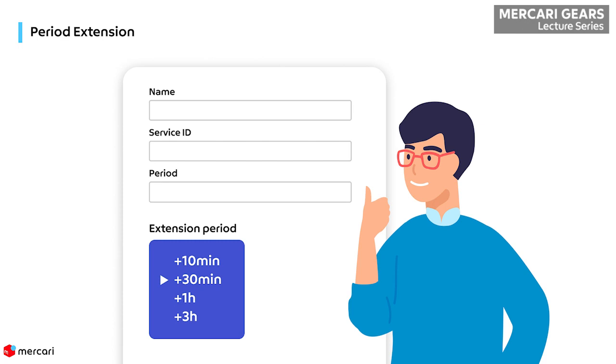We want users to only have write permissions for as long as they need, so this prevents them from having perpetual write access like before the migration.